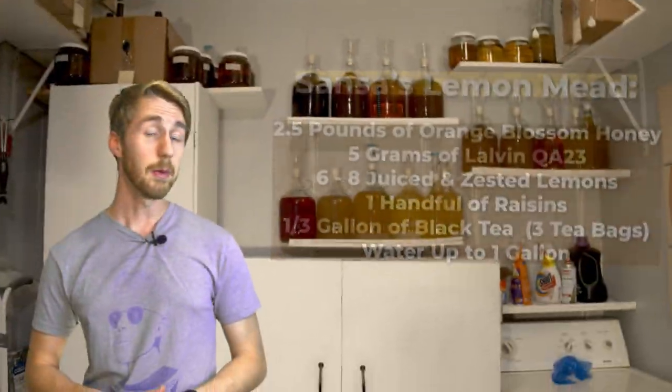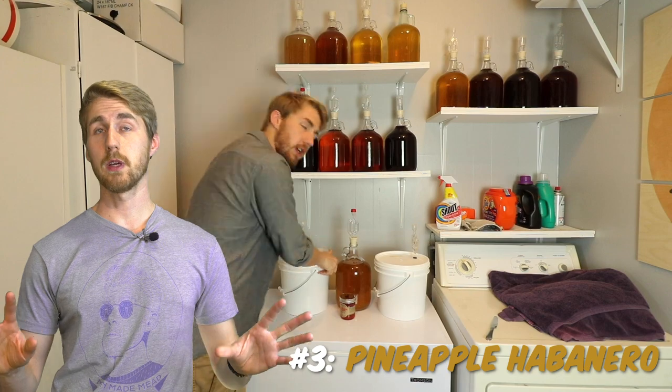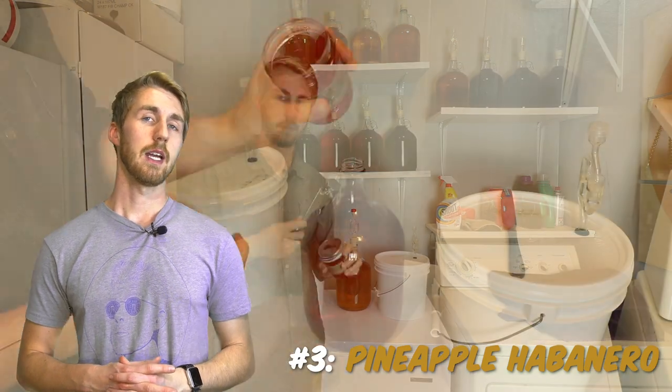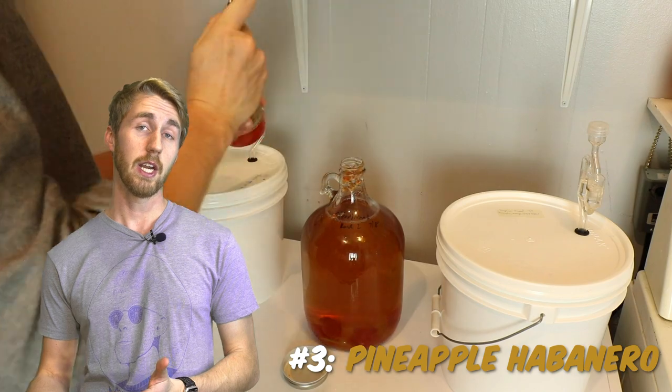Number three is my pineapple habanero mead. If you know much about the channel, you know that this mead has been highly successful. It is a pineapple habanero jam put into a traditional mead. The stuff I get is from Potlicker Kitchen — a company that makes a lot of jams for brewing — and it is fantastic.